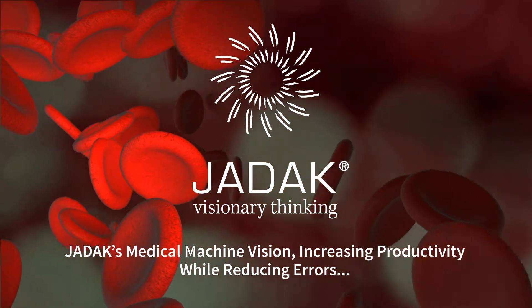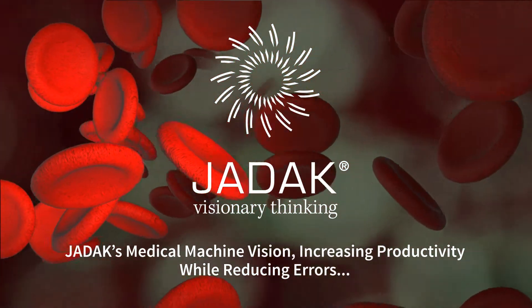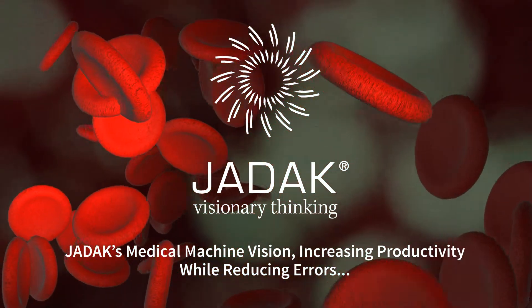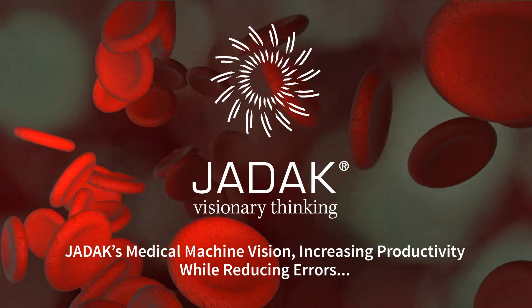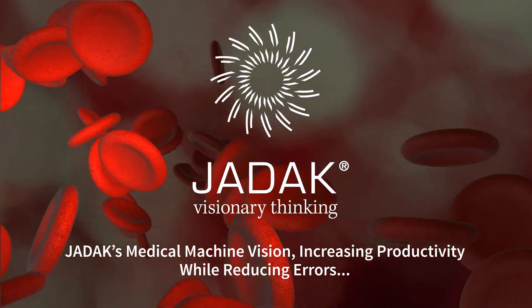Hi, and welcome. This is Mark Waterman, Director of Design for JDAQ. JDAQ's extensive machine vision expertise has been applied to a wide variety of platforms and systems for many of the world's top medical equipment OEMs.